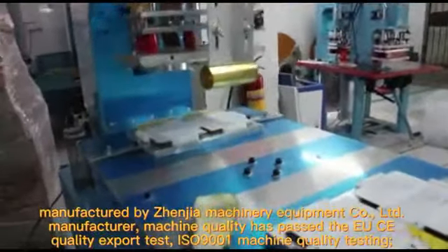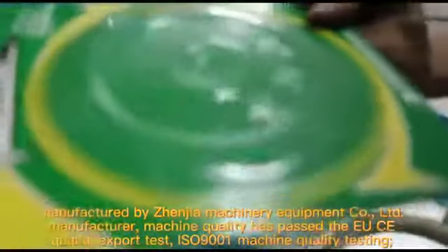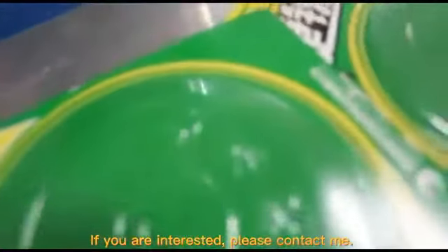Manufactured by Genier Machinery Equipment Co., Lead Manufacturer. Machine quality has passed the UC Quality Export Test and IASM 9001 Machine Quality Testing. If you are interested, please contact me.